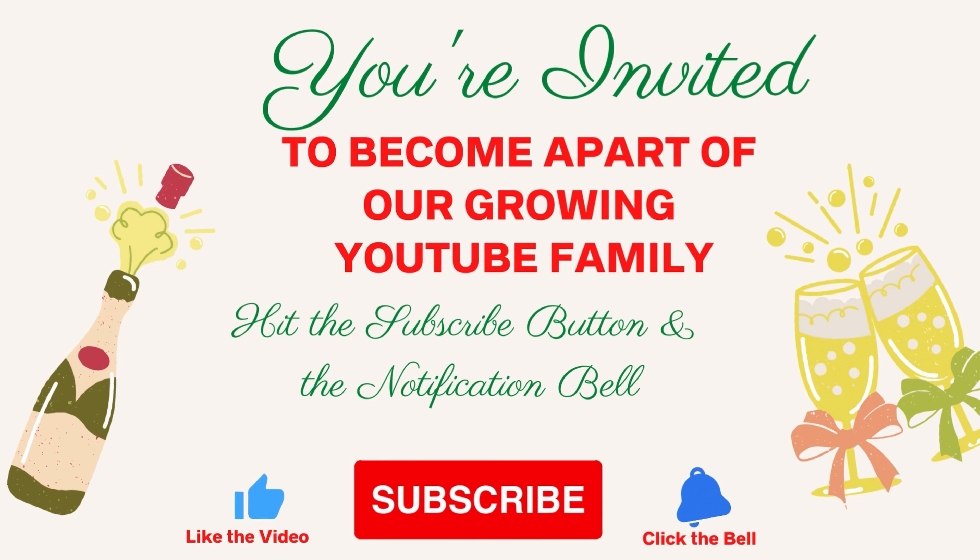Hit that subscribe button and become a part of our amazing YouTube family. Cheers to your great health and gorgeous-looking skin, from Journey to Health with Ceels. I'll see you in my next video.